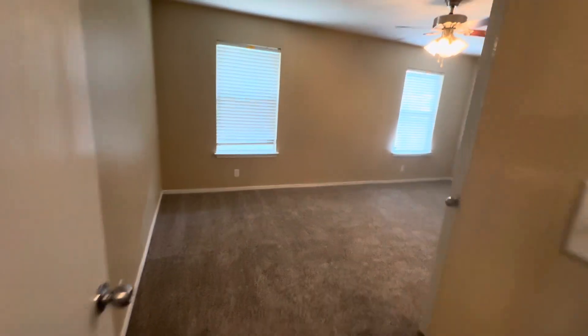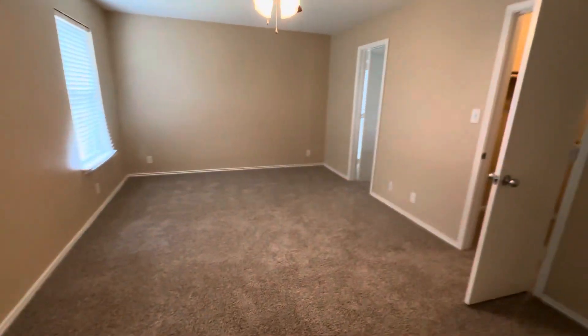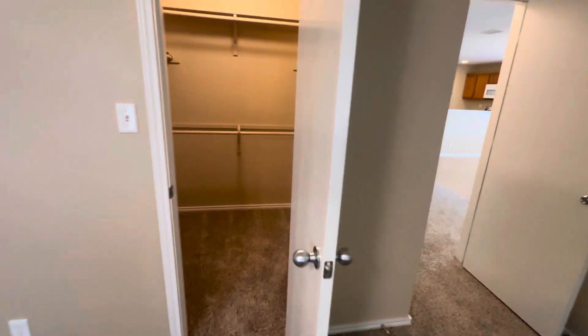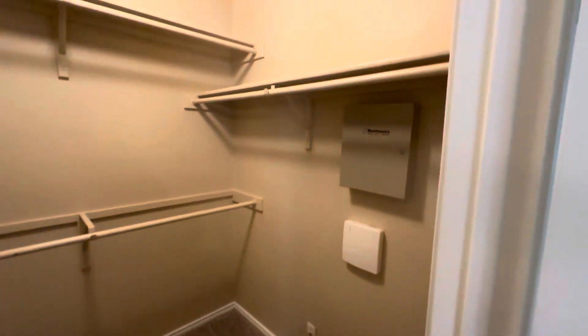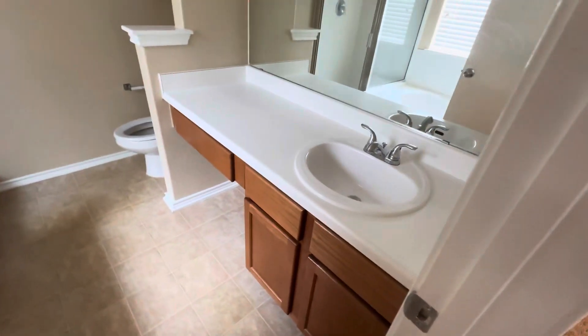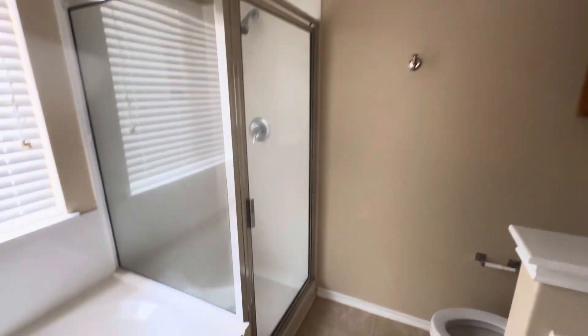We're walking into the master bedroom — nice size, has a walk-in closet. And our master bathroom: walk-in shower. Oh, a soaker tub would be so nice at the end of a long day.